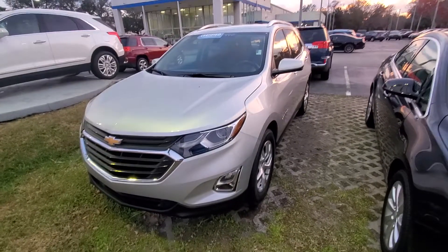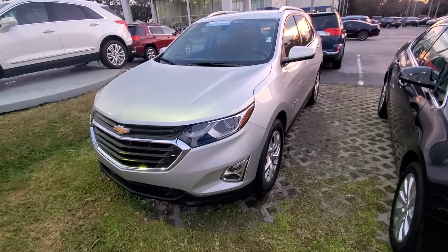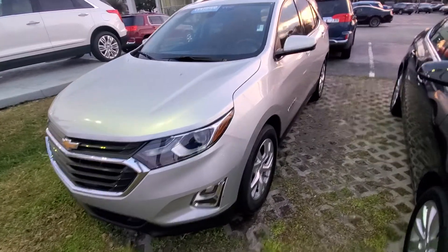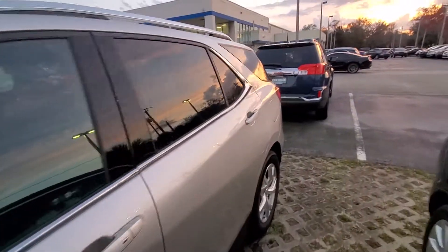Hello, Mr. Carver. My name is Andy Chubb from Richie Autos. Jamari asked me to make a brief video of this Chevy Equinox that you're coming to see tomorrow. I'll do a quick walk around here for us.